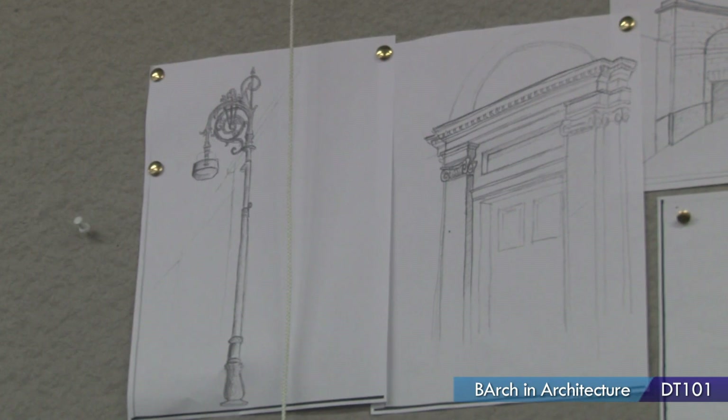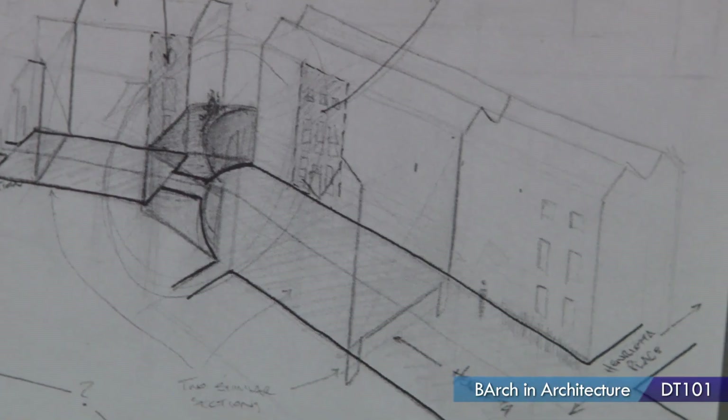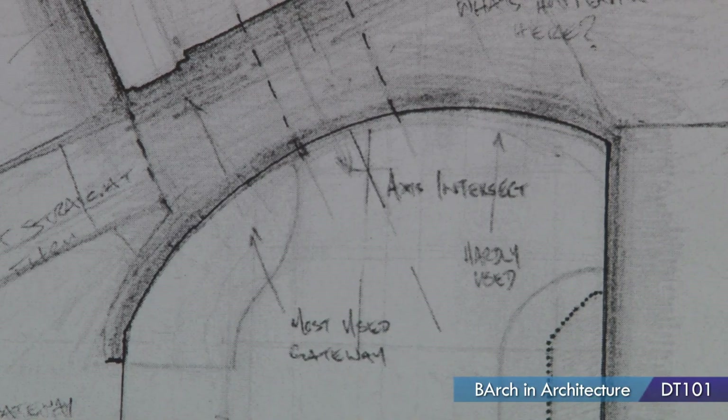In first year, at the beginning, you will be asked to do some drawings — freehand drawings to give you an idea of what perspective and shadowing are like. You're also taught how to hardline, which is how to draw architectural drawings: plans and sections.